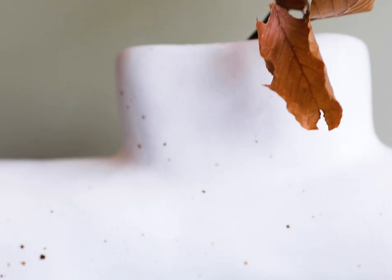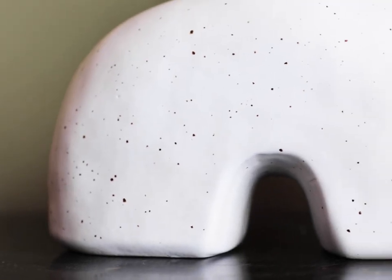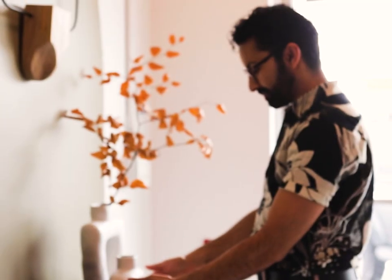And then of course you want to play with organic shapes and textures, which I feel like are a huge hit for spring, and using those to create vignettes I think is very important.